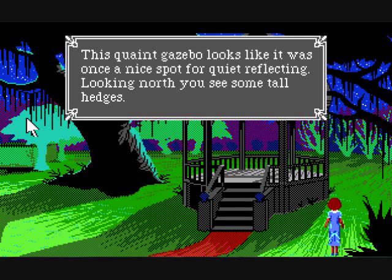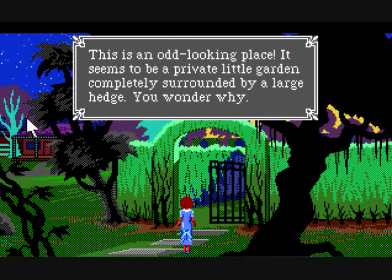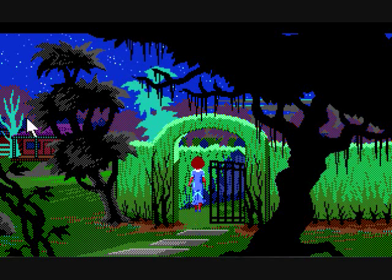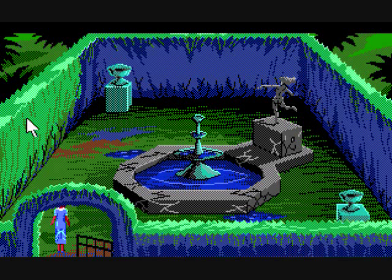This quaint gazebo looks like it was once a nice spot for quiet reflecting. Looking north, you see some tall hedges. This is an odd looking place — it seems to be a private little garden completely surrounded by a large hedge. You wonder why? Let's go in. This hedge garden is very strange. In the center you see a fountain, while a nearby statue overlooks it. Perhaps at one time this was someone's place of quiet contemplation. Like the gazebo, I guess.